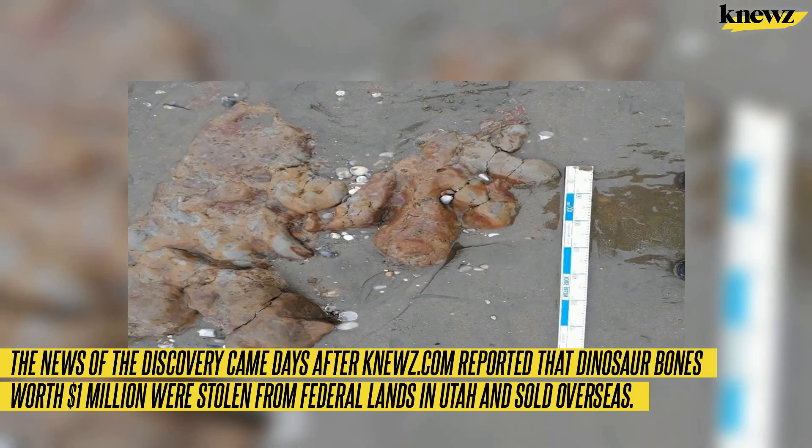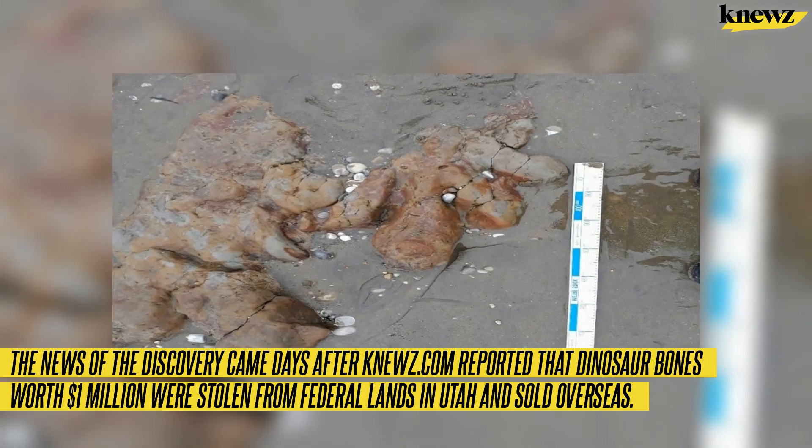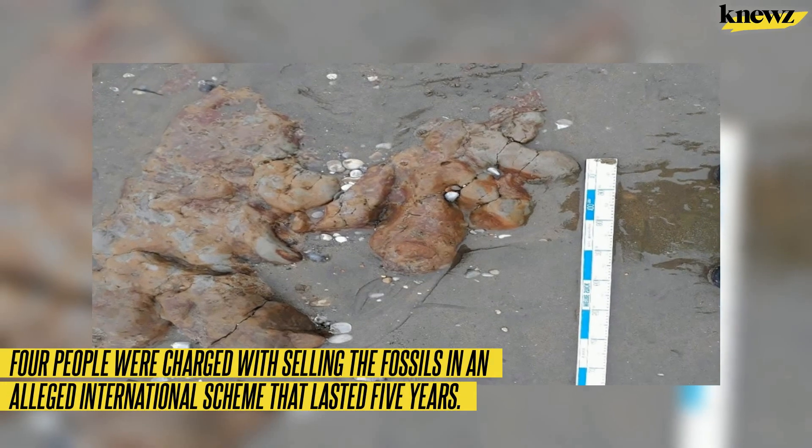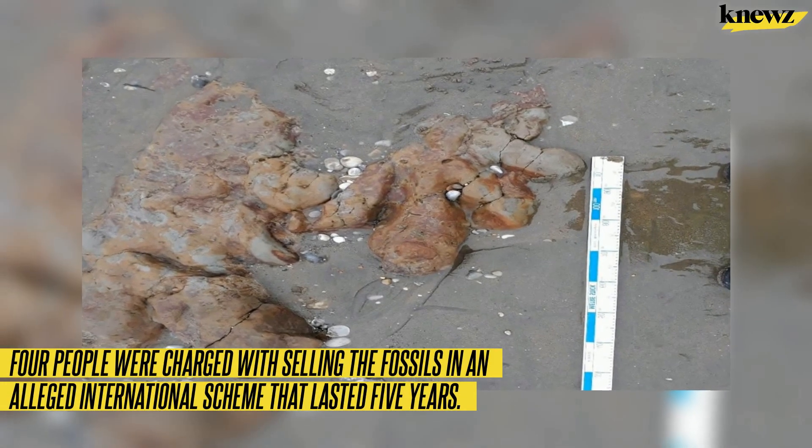The news of the discovery came days after it was reported that dinosaur bones worth $1 million were stolen from federal lands in Utah and sold overseas. Four people were charged with selling the fossils in an alleged international scheme that lasted five years.